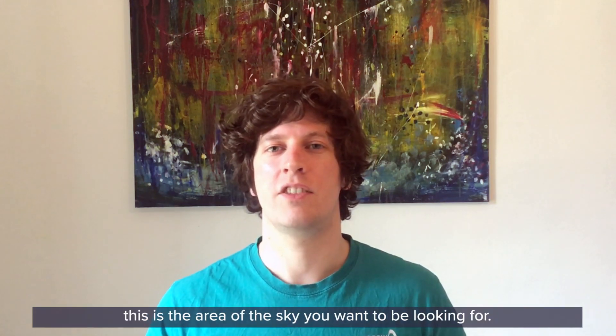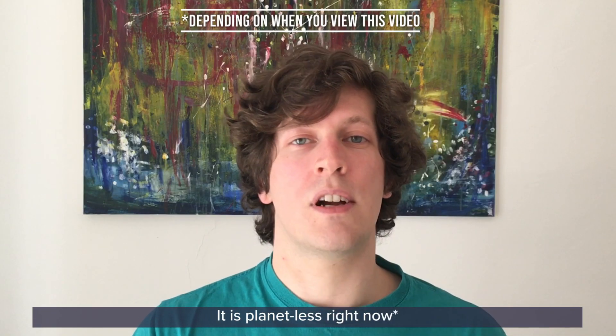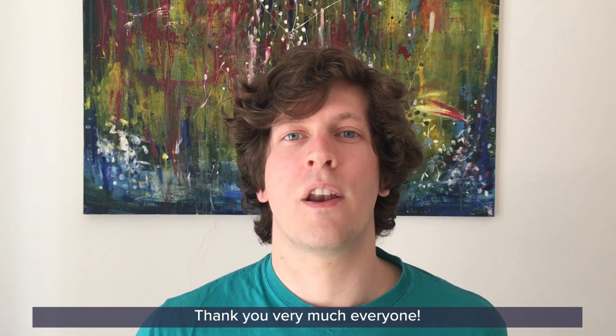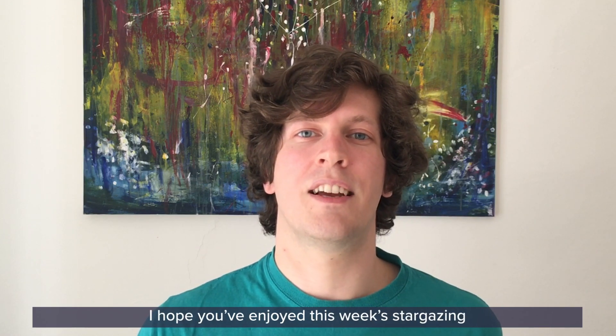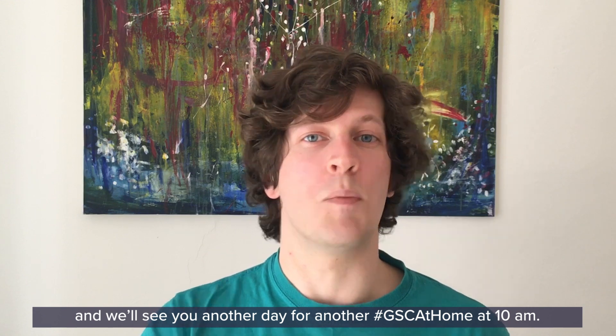So when you're going planet hunting, this is the area of the sky you will be looking. It is planetless right now, but do go have a look at it while it's still in our spring and summer sky. Thank you very much everyone, I hope you enjoyed this week's stargazing and we'll see you another day for another GSE at Home at 10am. Goodbye!